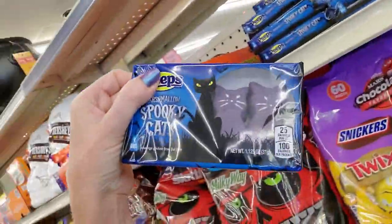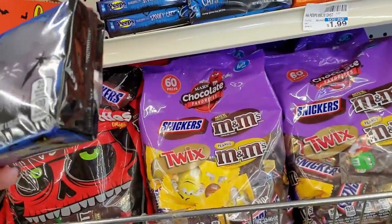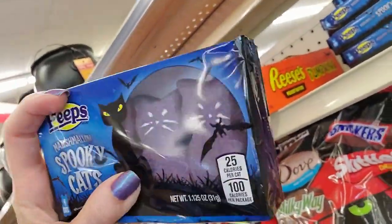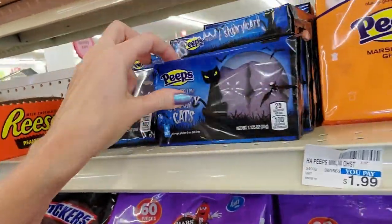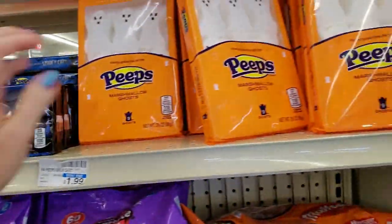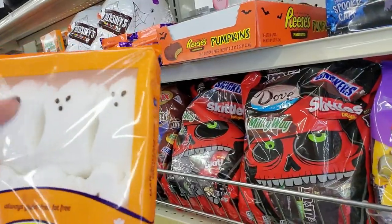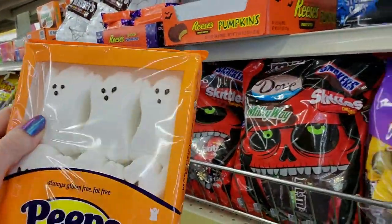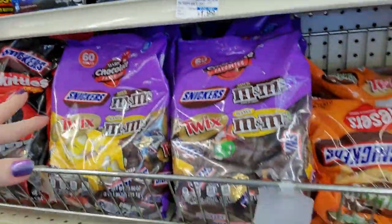This is something I've never seen before — Marshmallow Spooky Cats, little purple kitty cats. I don't think I've ever seen those before. Those are cool. And of course they have the Peeps Ghosts. These are really good — they've had these for several years, just little ghosts. They also have Peeps Pumpkins, but I don't see any of those in here.